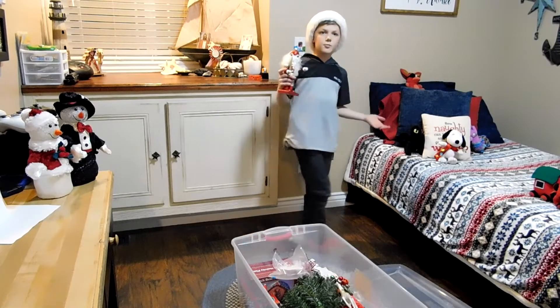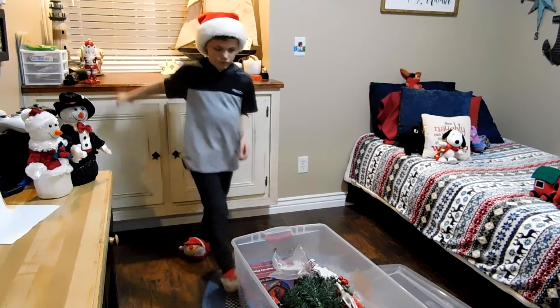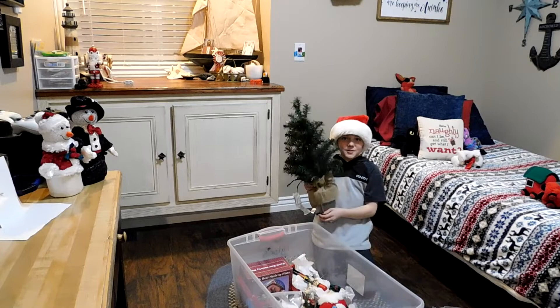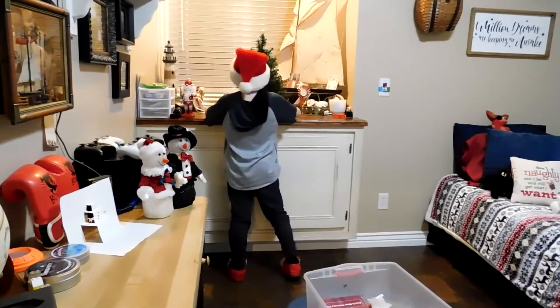So I should better get my tree up next, right? Hey guys, this is the best part — this is my Christmas tree. It doesn't look very Christmas-y yet, but we're going to make it look that way.